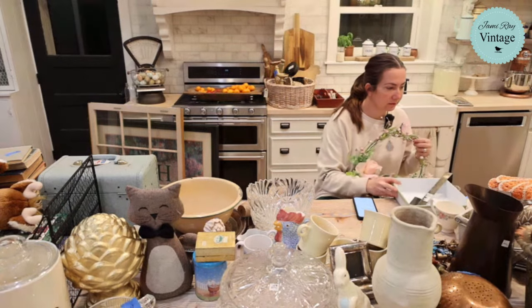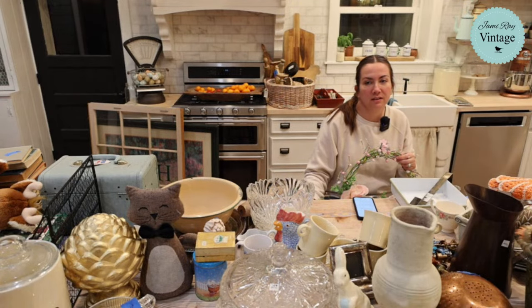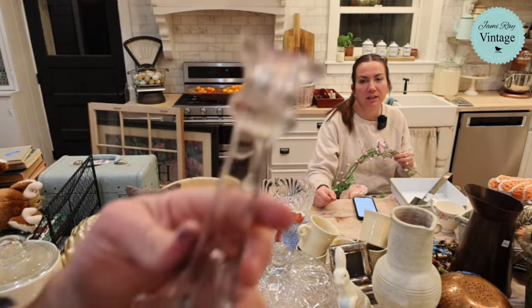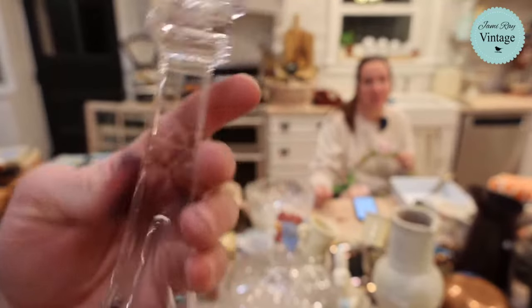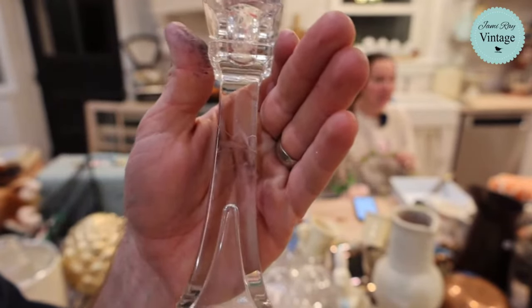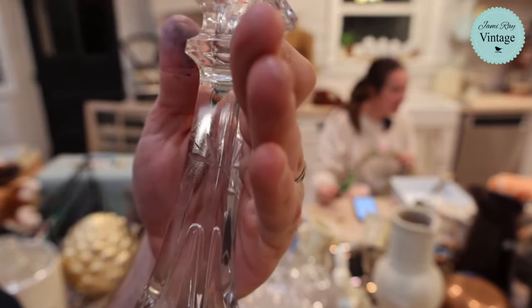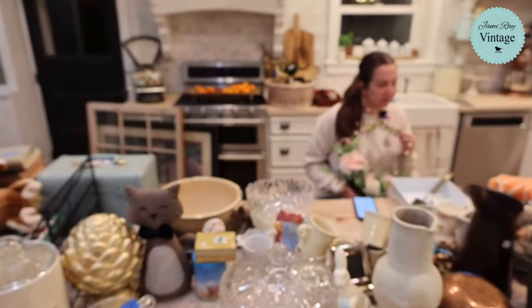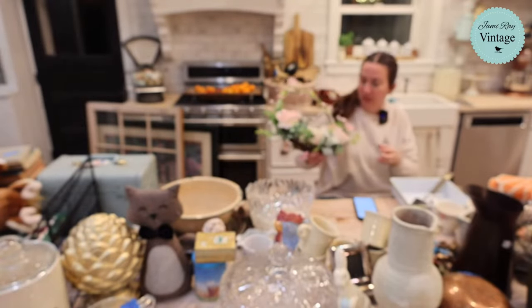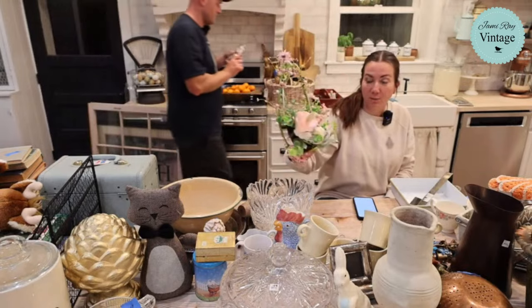Rihanna says she counts her bin items and averages it — we just take the total off the top. I wish this one had had a partner because I'm obsessed with etched glass. It's the little details that get me. It's about eight inches tall and it's going to be $14.95.